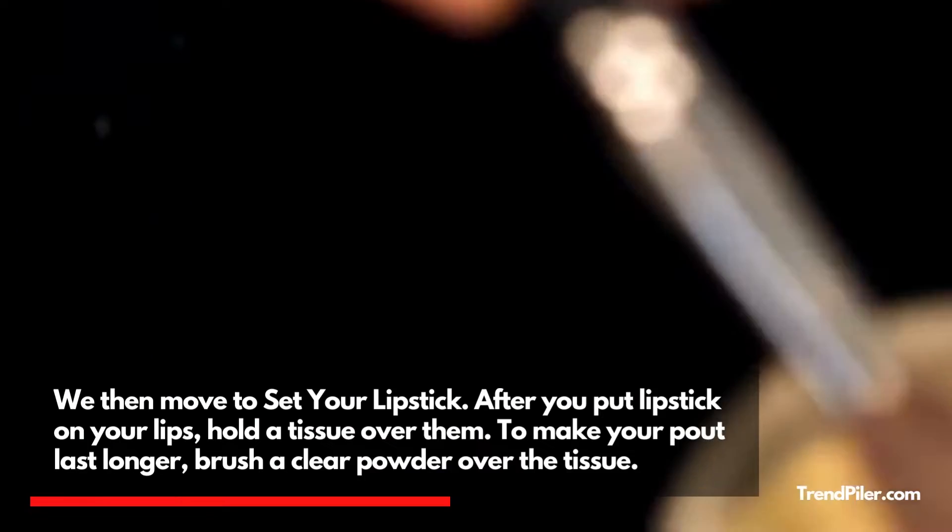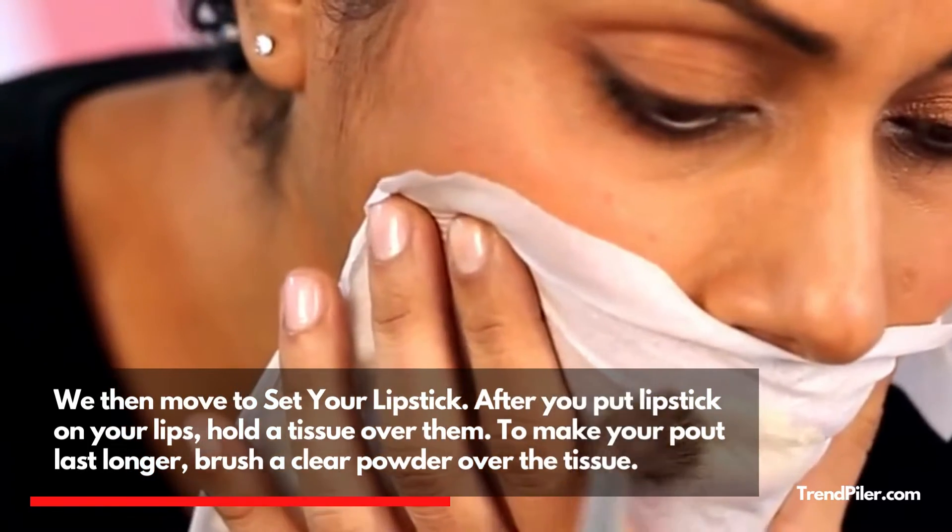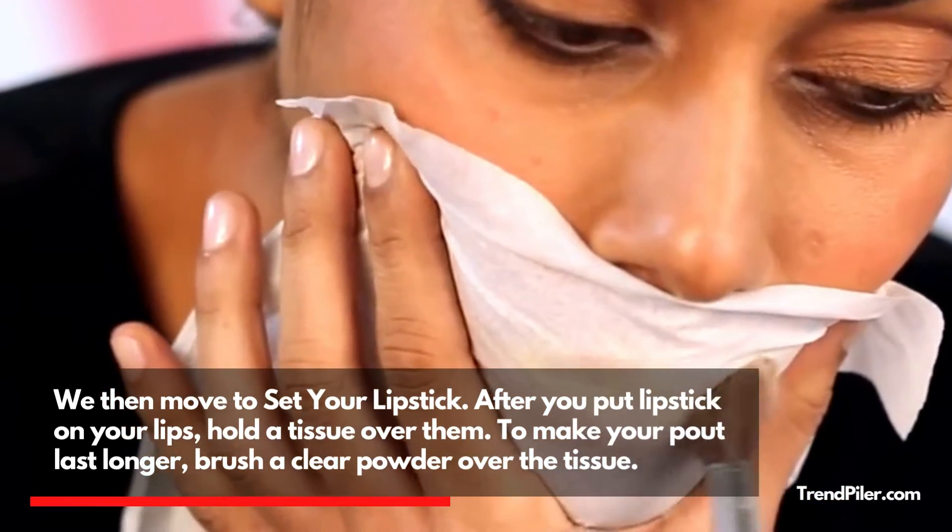We then move to Set Your Lipstick. After you put lipstick on your lips, hold a tissue over them. To make your pout last longer, brush a clear powder over the tissue.